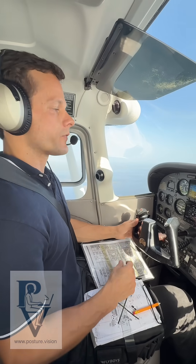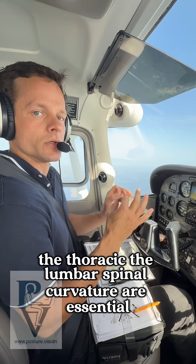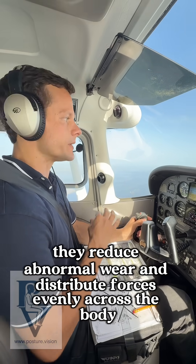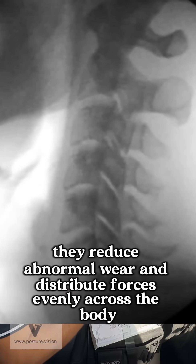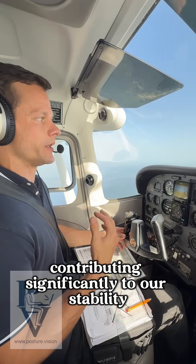The spine is built the same. The cervical, the thoracic, the lumbar spinal curvature are essential. They're shock absorbers. They reduce abnormal wear and distribute forces evenly across the body, contributing significantly to our stability.